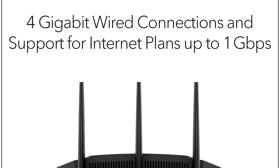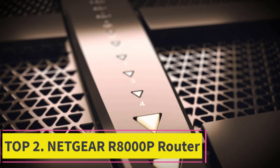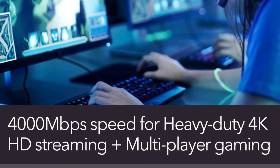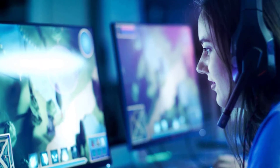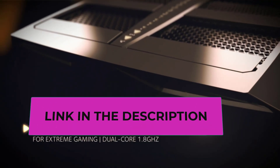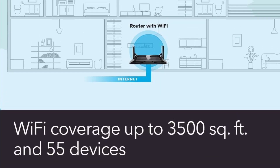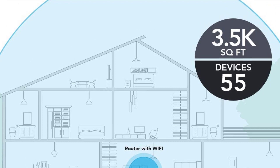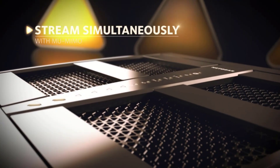Top 2: Netgear R8000P Router. Experience unrivaled connectivity with the Netgear Nighthawk X6S Smart Wi-Fi Router, R8000P, AC4000 Tri-Band Wireless Speed up to 4,000 Mbps. This advanced AC4000 Tri-Band Router is engineered to provide blazing fast wireless speeds up to 4 Gbps, extensive coverage, and exceptional device handling capabilities, designed to meet the demands of modern households and connected lifestyles.